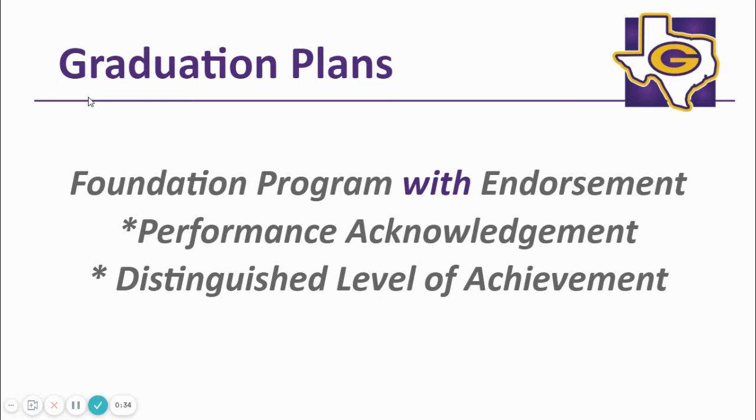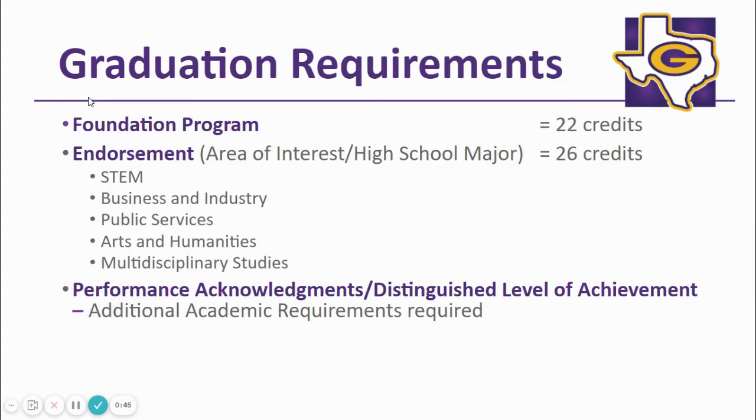Students will graduate on the foundation program with endorsement plan and have the opportunity to achieve performance acknowledgments and the distinguished level of achievement. Students will graduate on the foundation plan with an endorsement for a total of 26 credits. An endorsement can be thought of as a high school major. It allows the student to pursue particular areas of interest. Each year, your student's counselor will review the endorsement with your child.